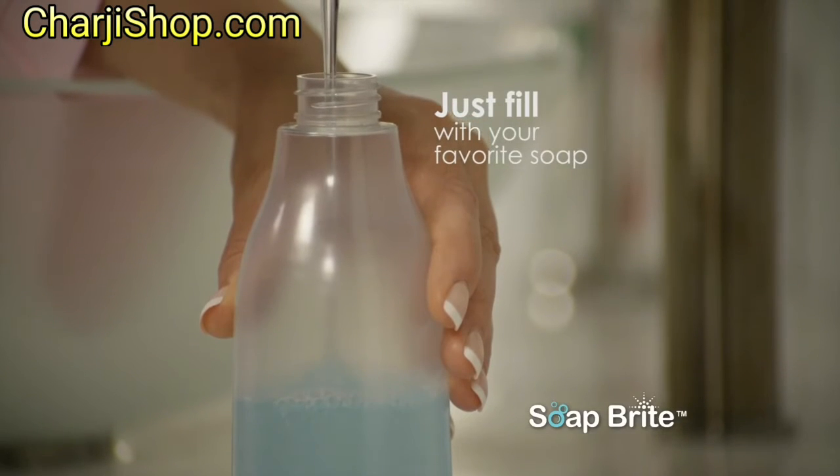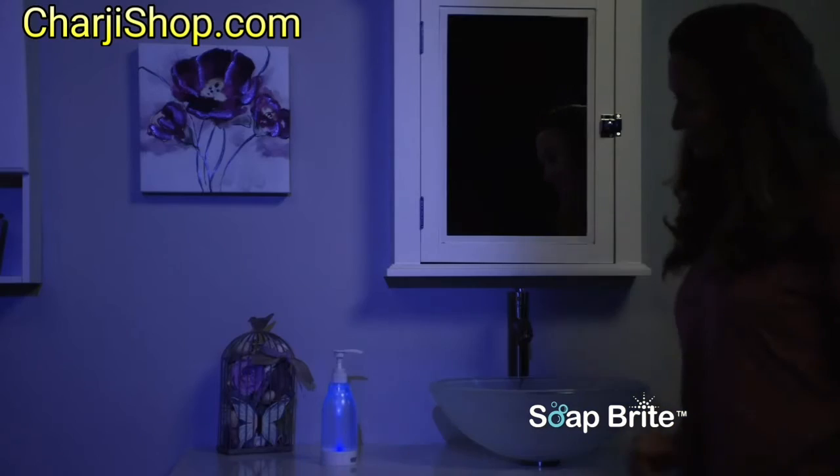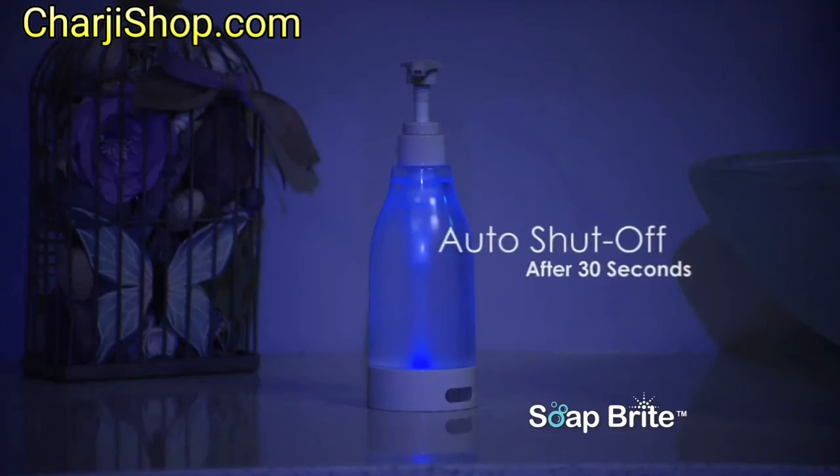Simply fill with your favourite liquid soap, hand lotion or sanitiser. When you reach the bathroom at night, Soapbrite automatically lights up and turns off after 30 seconds.